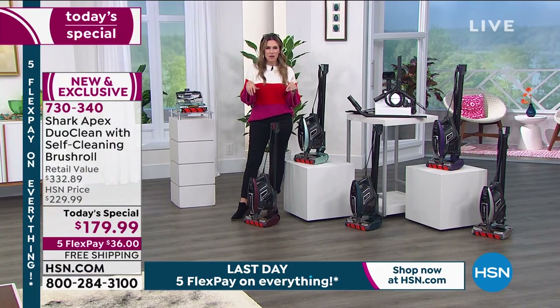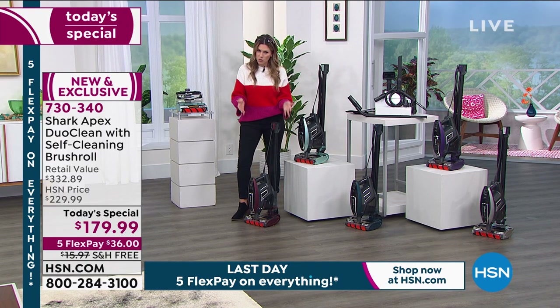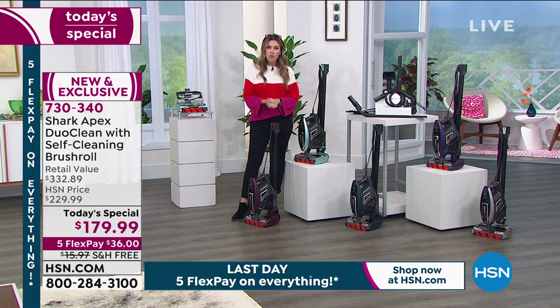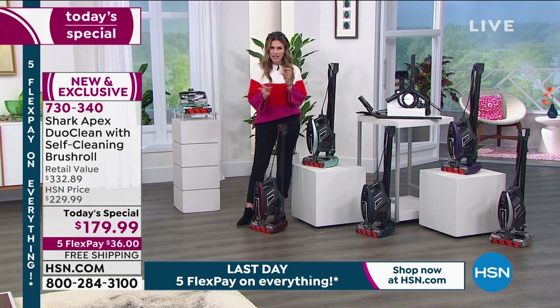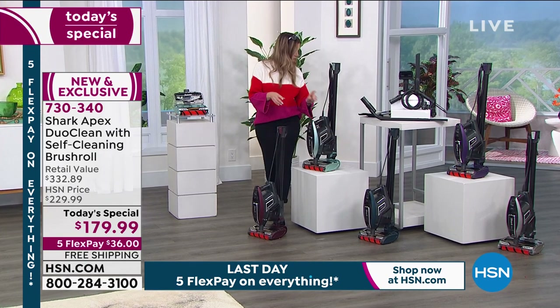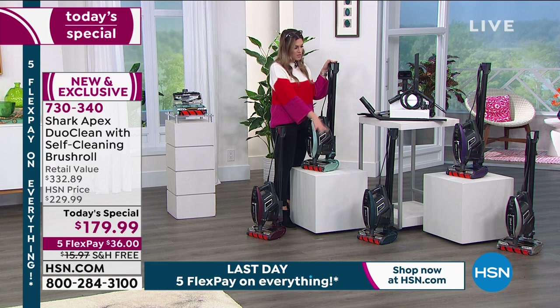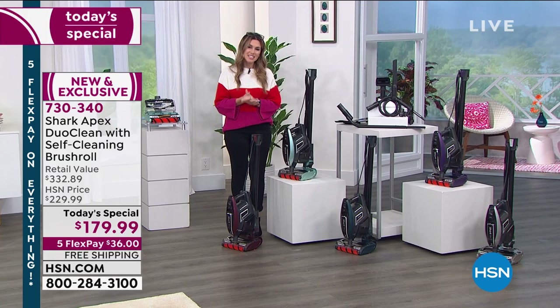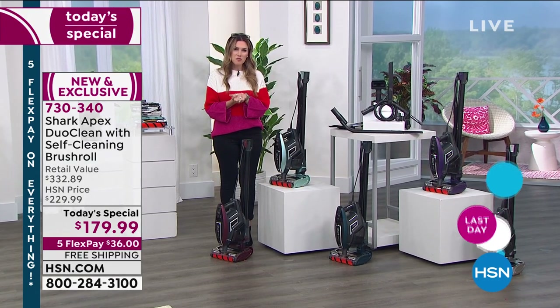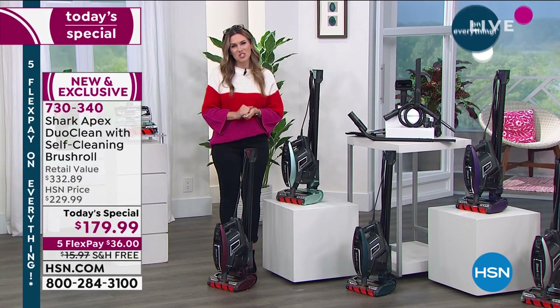She's dancing with it because it really is your upright, your stick vac, and your handheld — all with technology you've probably never seen in your current vacuum. Five-year warranty, 30-foot cord, and all the attachments that are going to be the game changer in your household. Just choose your color — Claret, Arctic Blue, Teal, Plum, or Silver. Teal will go first with less than 1,500 remaining. Five flex payments of $36, free shipping and handling, and a beautiful clean home from top to bottom courtesy of our deal with Shark.